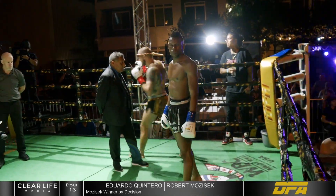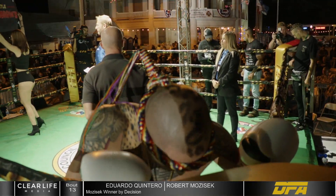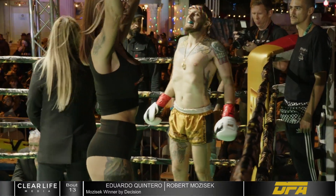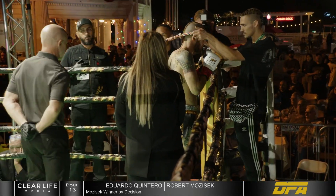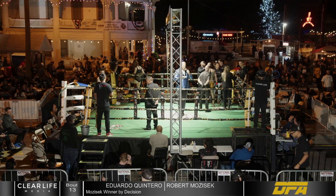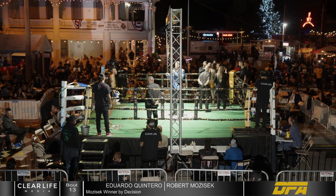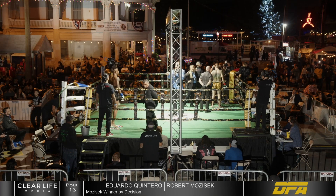This is scheduled for three-minute rounds in the welterweight division. Introducing the first fighter out of the blue corner, 5'6" tall, weighing in at 146.8 pounds, making his pro debut tonight, from Jinjira Muay Thai, Dallas, Texas — Emmanuel Shukwui Kahu!